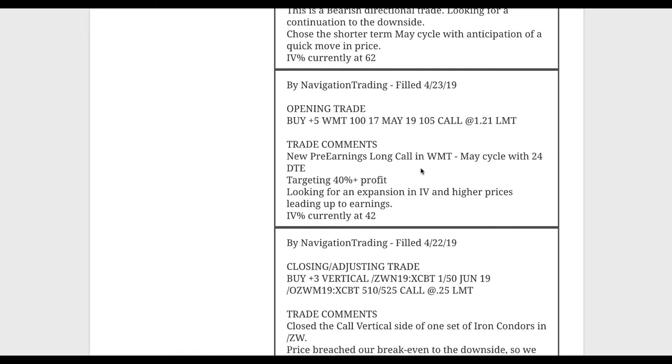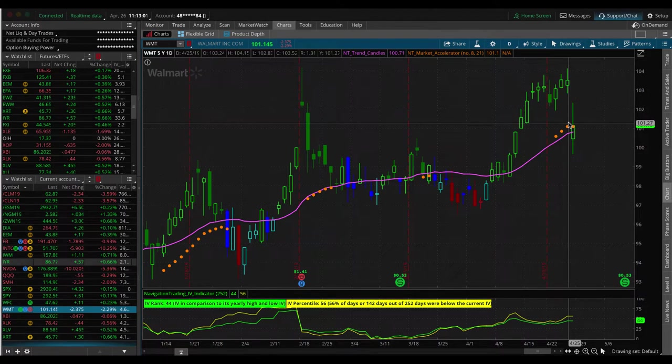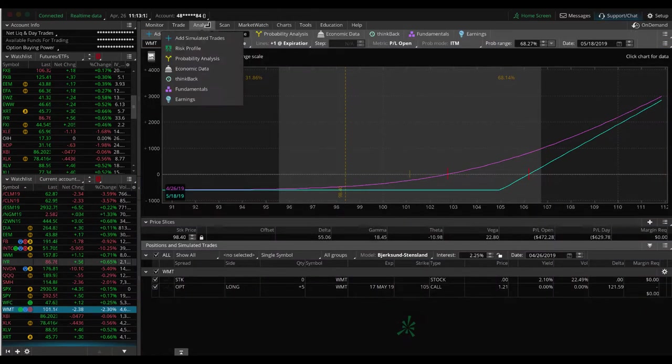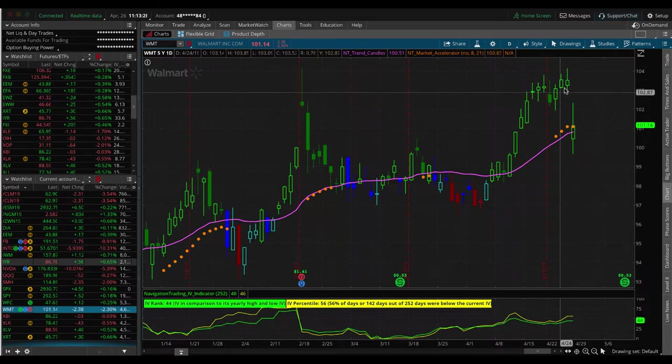Next trade was an opening trade in Walmart. We did a pre-earnings long call in Walmart. The expiration date is May 16th before market, so we want to be out by the 15th. Walmart did have a little slap to the downside today, so we're looking for a push higher to book a profit. Unfortunately, Walmart was down, so we're down a couple hundred bucks at this point. If we can get back to break even, we'll probably exit or try to get a small profit. We're looking for momentum going into earnings, and hopefully we can still get out for break even to small profit.